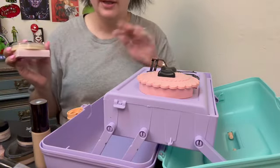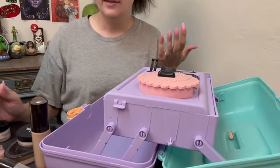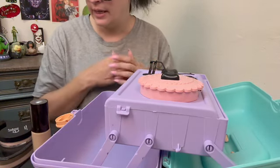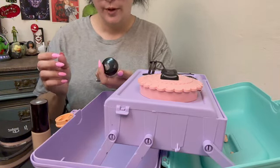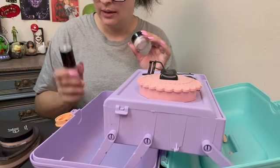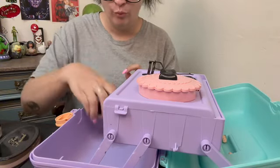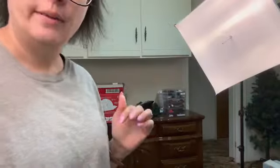I pulled everything out of the big compartment. I'm going to leave the e.l.f. niacinamide sticky primer in here - I haven't used that yet. And I'm going to leave my L'Oreal Perfecting Base and my Becca one. This is my favorite combo. I'm thinking maybe I'll leave the e.l.f. Halo because I haven't used it a whole lot, and the e.l.f. original Poreless. So maybe I'll leave those two.